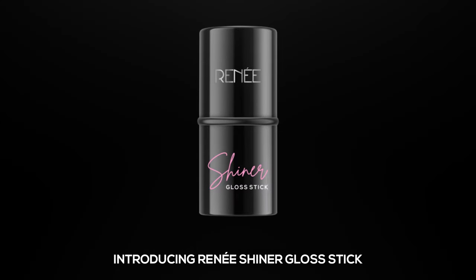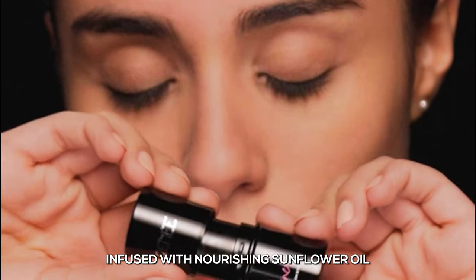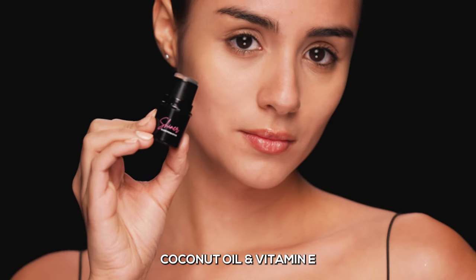Introducing Rene Shiner Gloss Stick. Show off your glossy skin infused with nourishing sunflower oil, coconut oil and vitamin E.